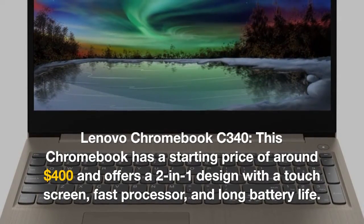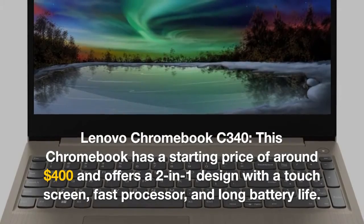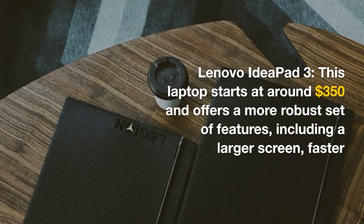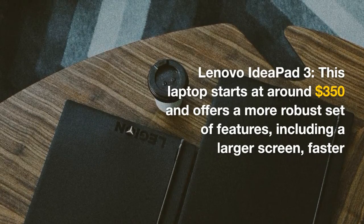The Lenovo IdeaPad 3 starts at around $350 and offers a more robust set of features, including a larger screen, faster processor, and more storage.